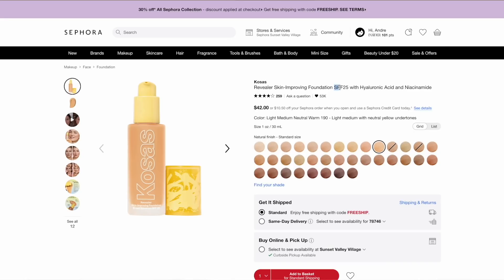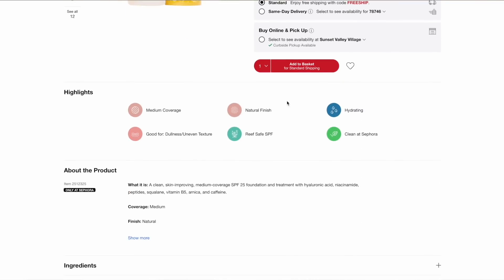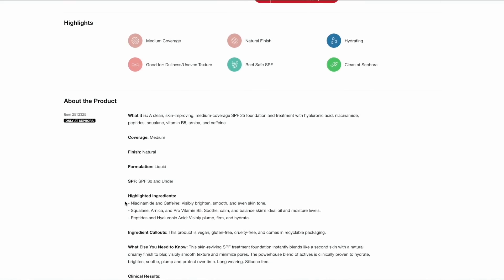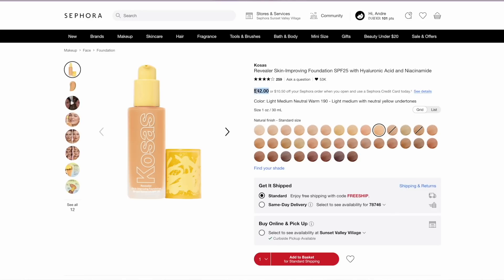Before we get started, let's get into the 411 about this foundation. A couple of benefits and key selling points from Sephora's website: it comes in 36 shades, it has an SPF of 25, and it is described as having medium coverage and a matte finish. I like that — I typically like medium coverage and a matte finish. Some key ingredients are niacinamide, caffeine, arnica, provitamin B, and hyaluronic acid, which is great to retain moisture. It retails for $42.